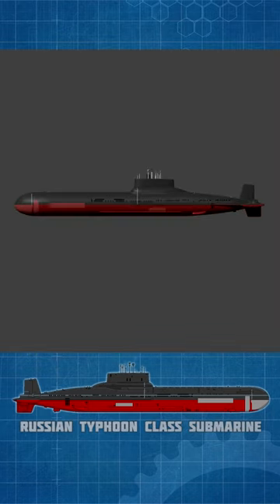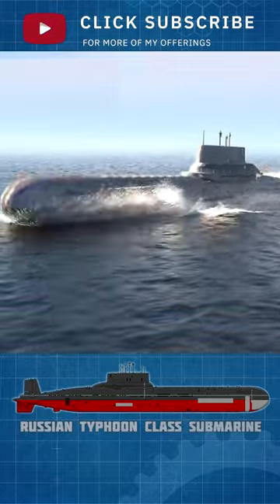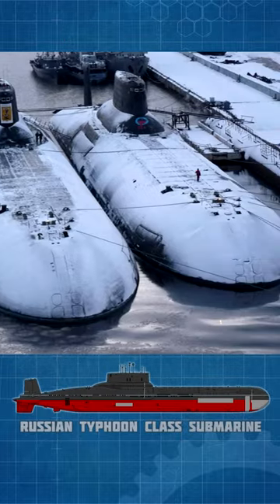This design approach was chosen to enable the sub to routinely perform 120-day patrols, with the ability to increase that to 150 days. All U.S. nuclear missile boats use a 90-day patrol length. The large size of the missiles along with the unusual design approach resulted in a very large sub.